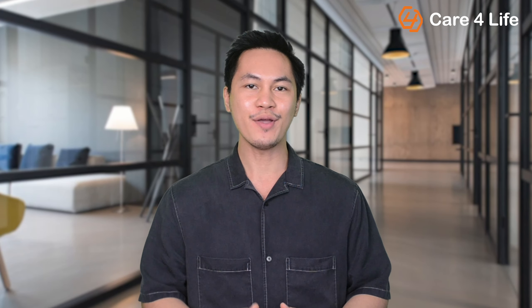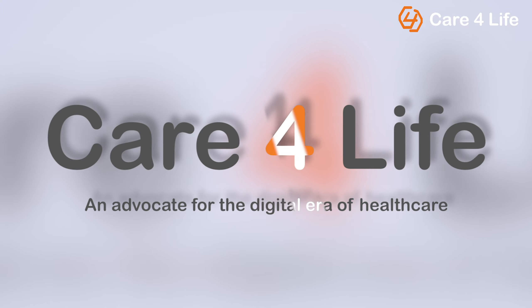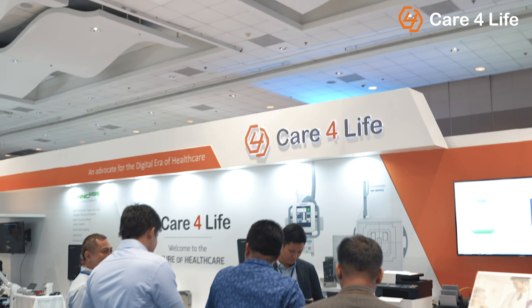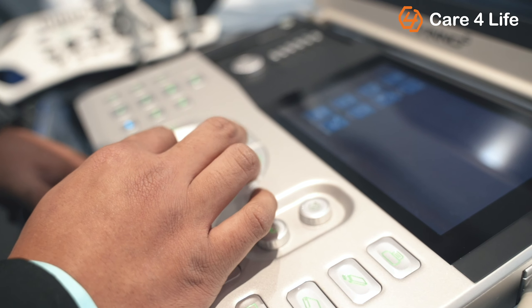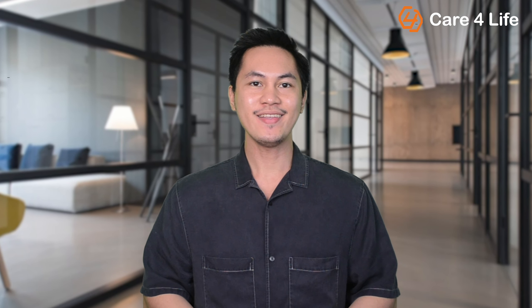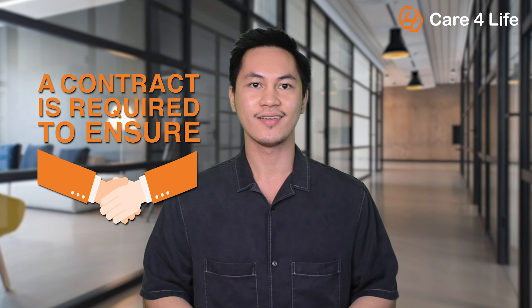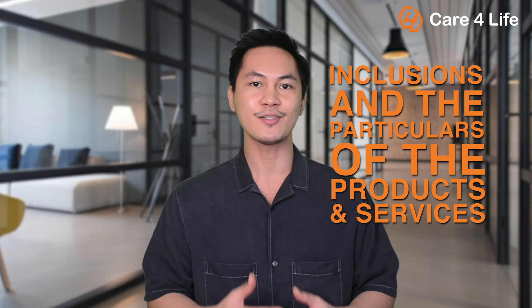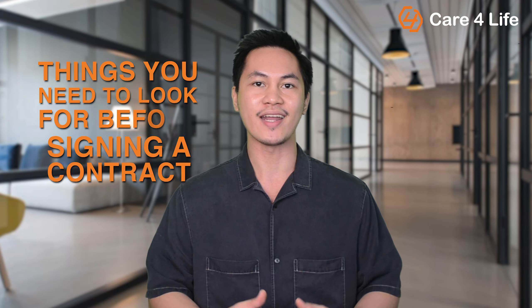In today's video, we will discuss what are the things to look for before signing a contract. When completing a sale, a contract is required to ensure that both parties are legally bound to the agreement. It is important to know the inclusions and the particulars of the product and services you'll be getting. Here are the things you need to look for before signing a contract.